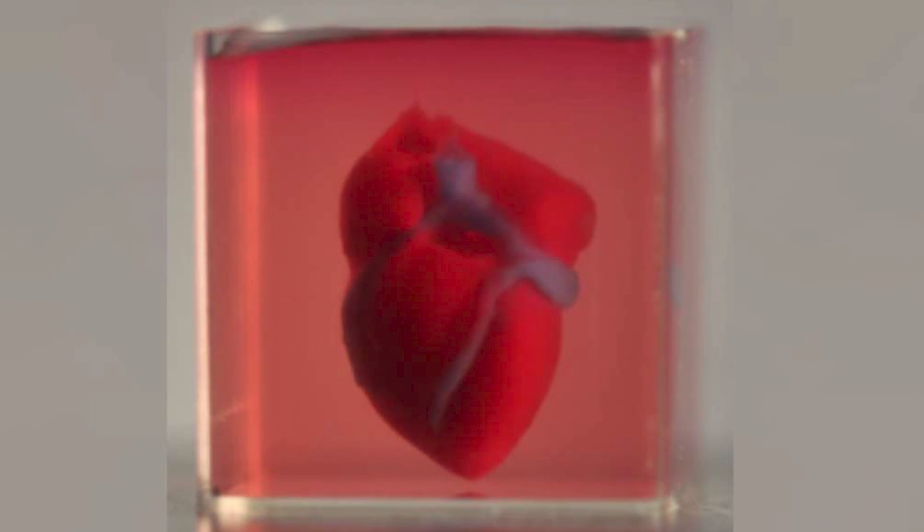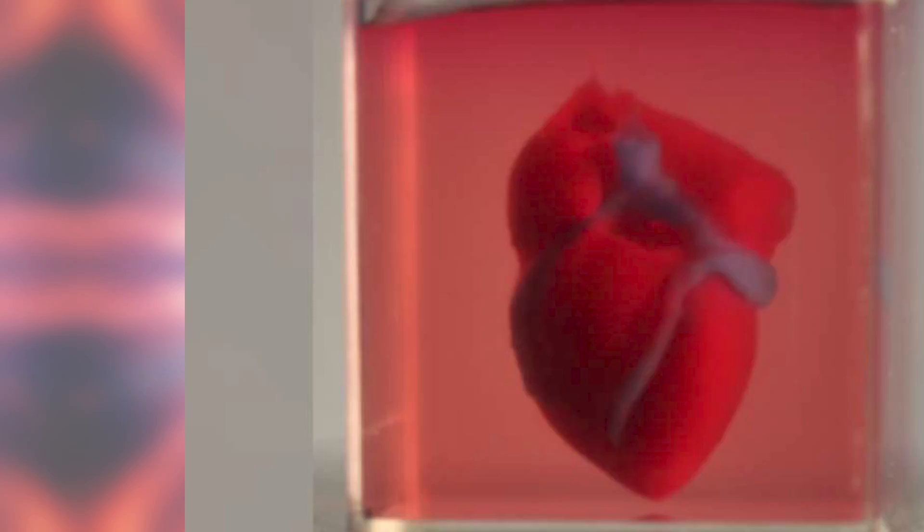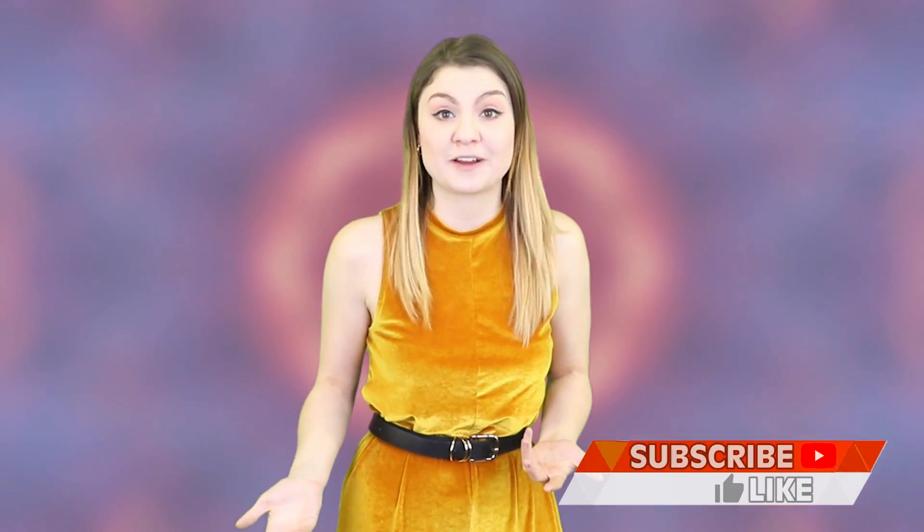Scientists have 3D printed a heart for the very first time! What a breakthrough! Hello and welcome back to Inform Overload. I am your host for this video Rebecca Felgate, and today we are talking heart and science, which are literally two of my favourite things.